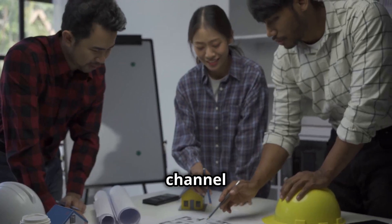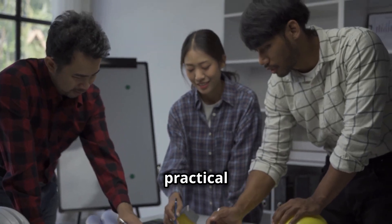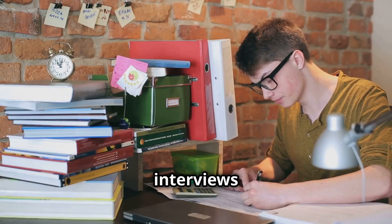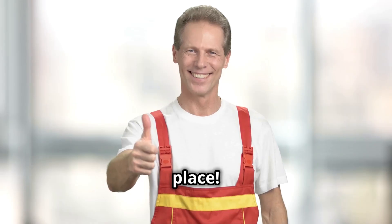Hi, everyone. Welcome to the channel where we focus on clear and practical guidance for cost control engineering roles. If you're preparing for interviews or looking to enhance your knowledge, you've come to the right place.